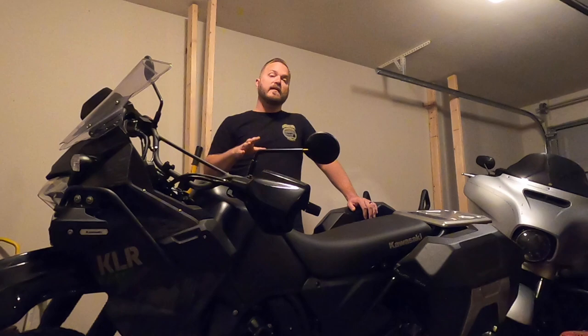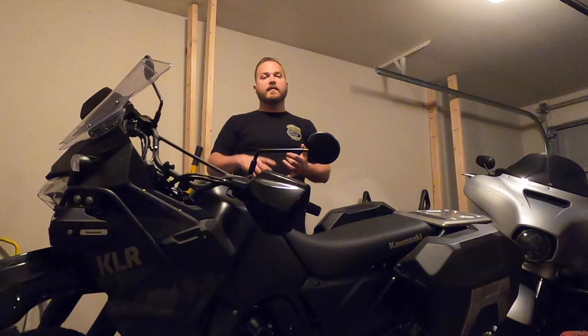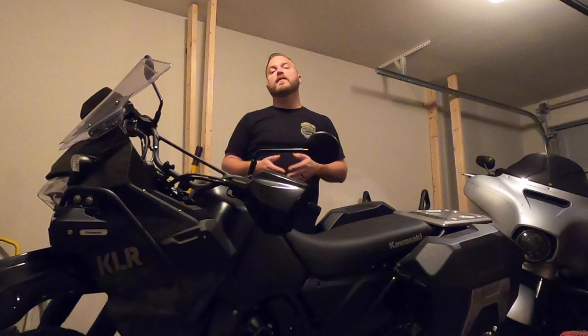That being said, this thing did awesome out on the dirt roads, and I'll talk about that in my next video. There's a reason I went with the KLR — weight versus price versus engine. I basically wanted something good enough to go on the highway but light enough when I'm out in the National Forest.